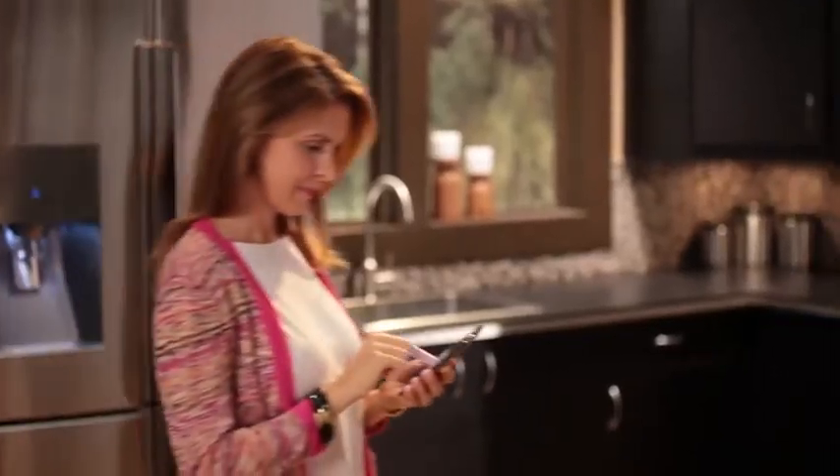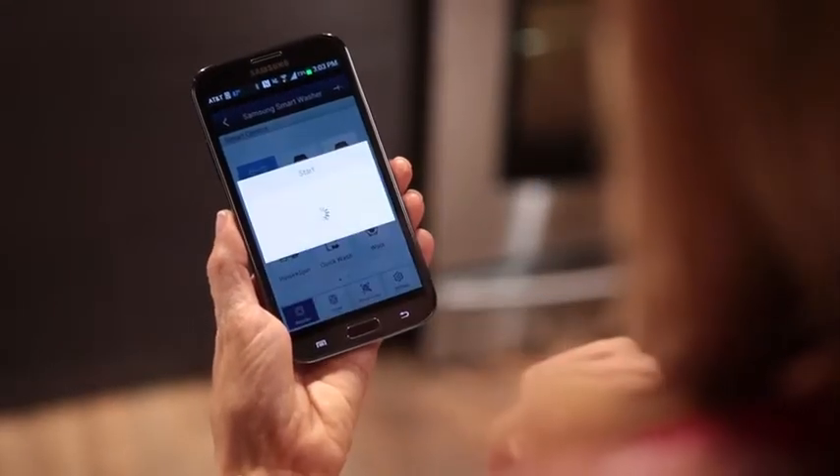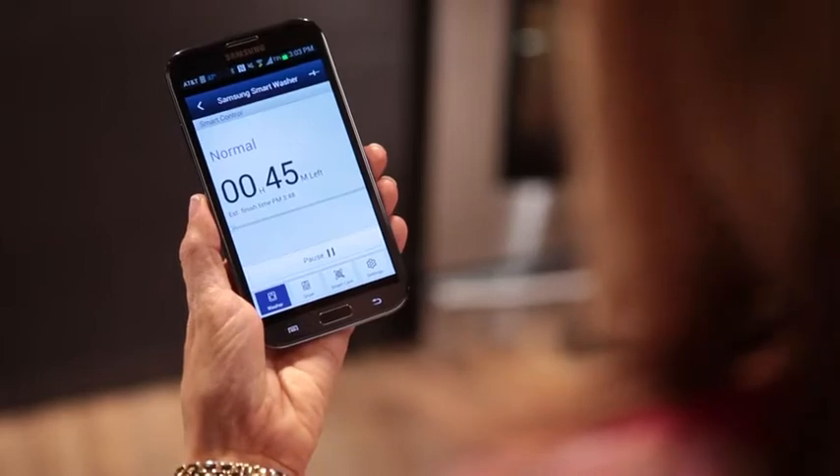And you can even control and monitor from your smartphone. Now you can monitor your laundry's progress from your upstairs bedroom while you're cooking dinner, or even while you're out running errands.